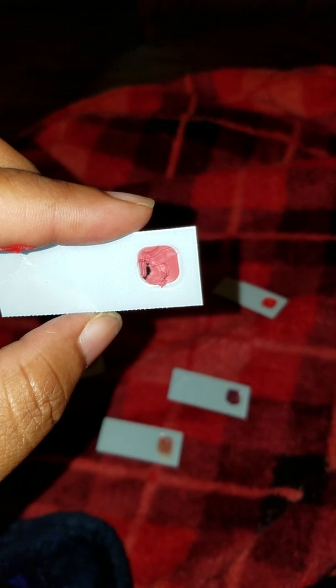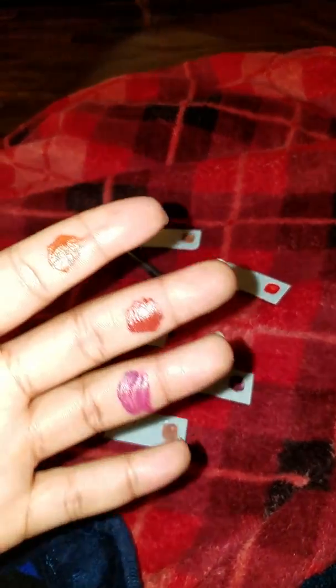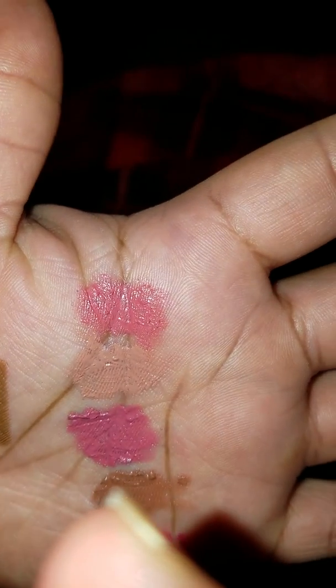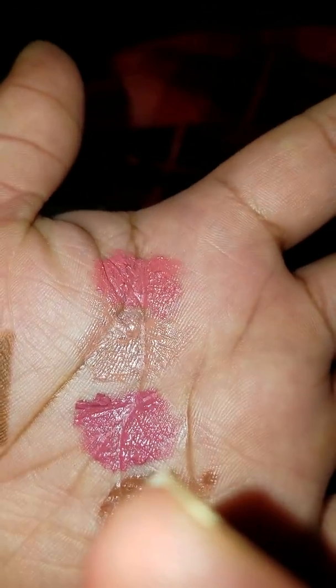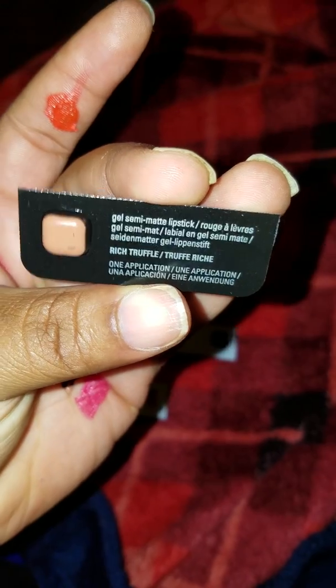Actually, let me correct myself — I got something mixed up. That first color is Always Apricot. Always Apricot is a light pink or can go for a nude. And Mauve Moment is actually that third color right there — excuse me, guys. Mauve Moment kind of looks like a bubblegum-type pink, actually.